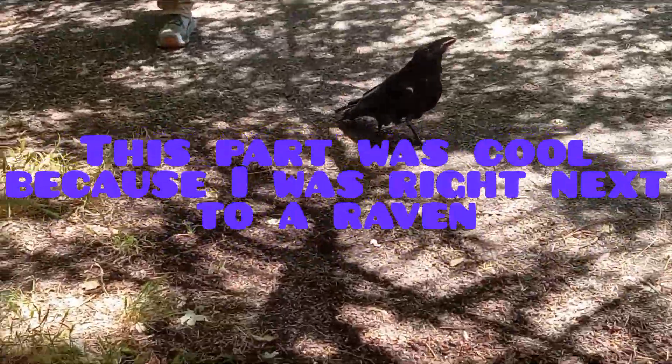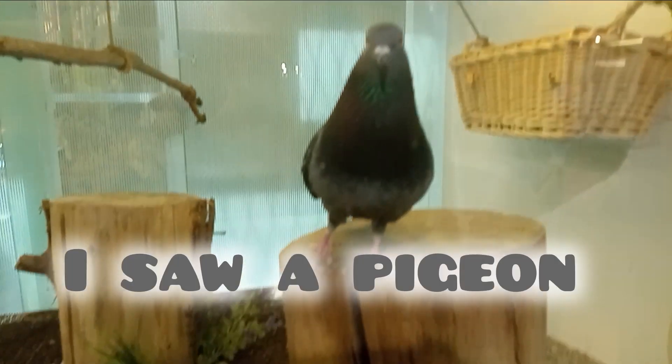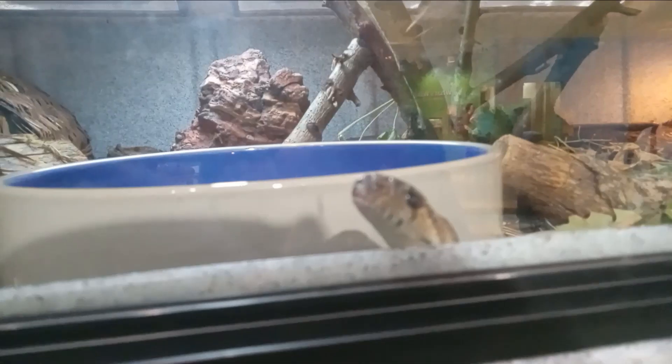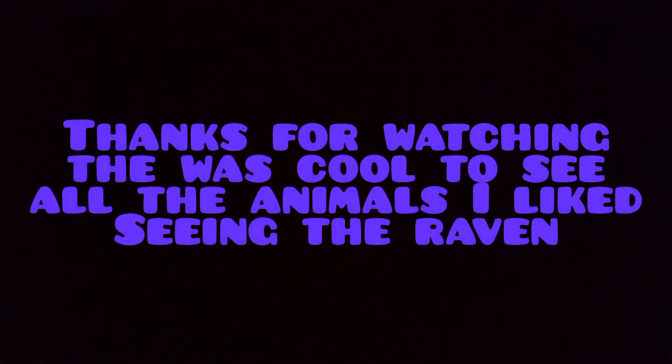Guys, that's a raven and it's right next to me. That raven is cool. All right, thanks for watching — that's the end of the video. I just wanted to show some cool animals. Thanks for watching, have a great day, goodbye.